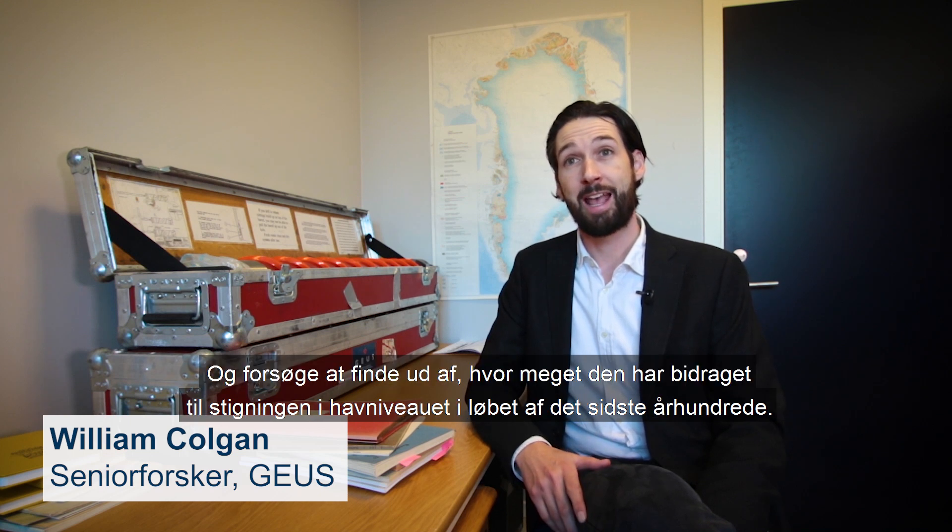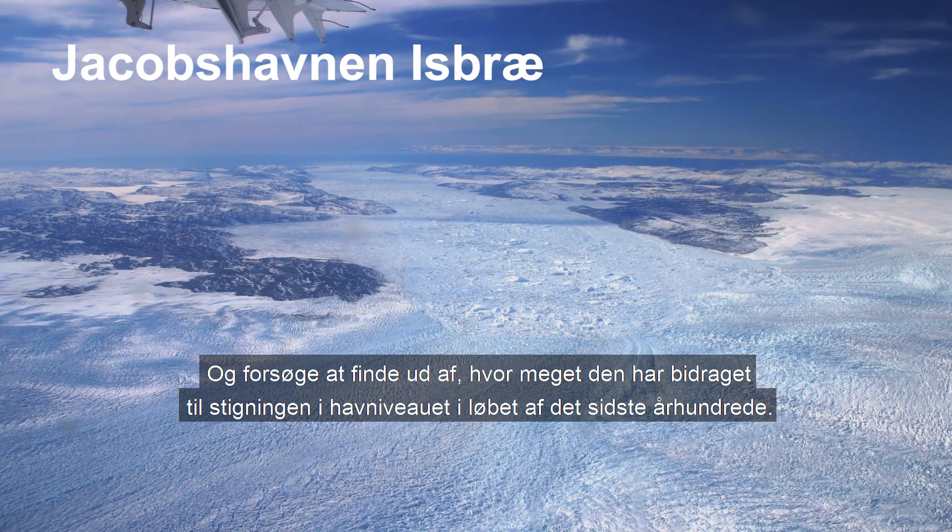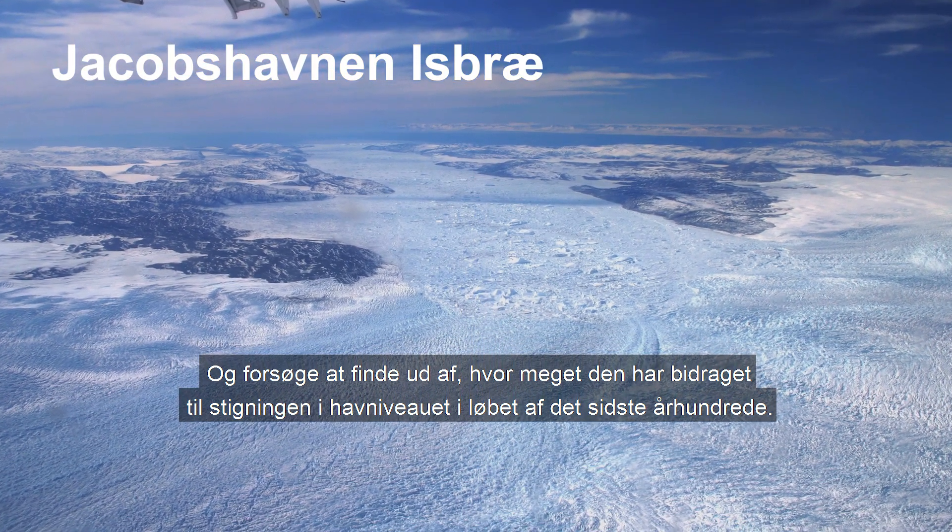My DFF project will look at Greenland's largest glacier and try to figure out how much it has been contributing to sea level rise over the last century.